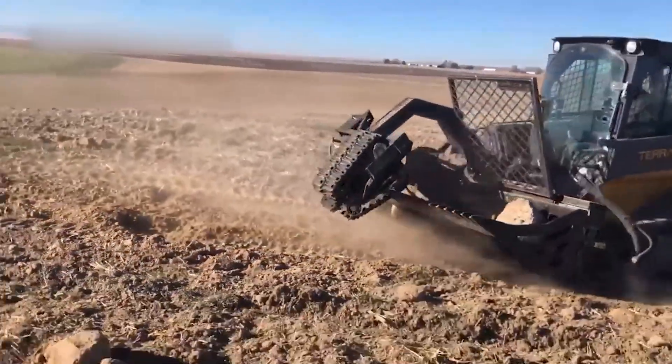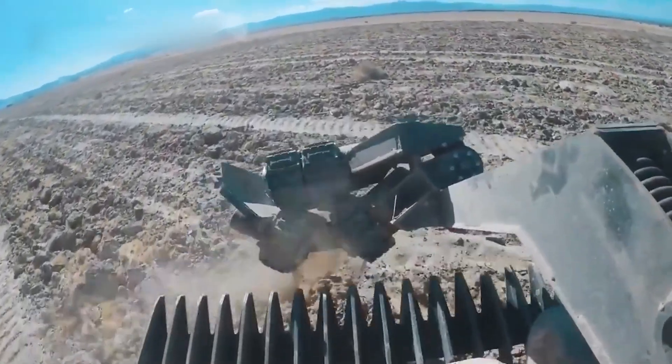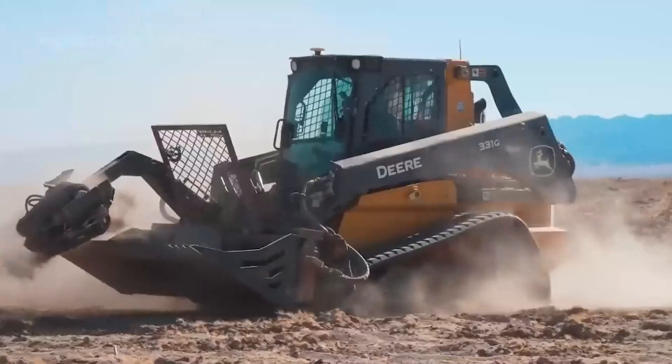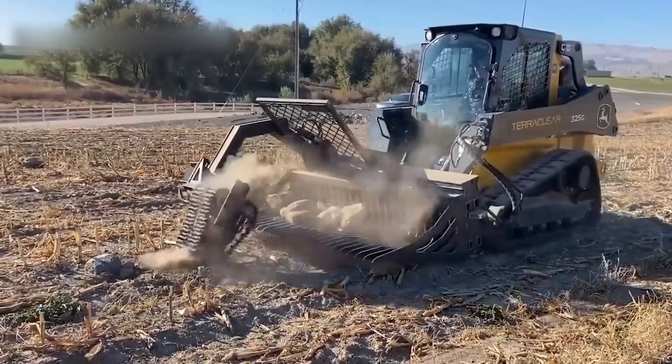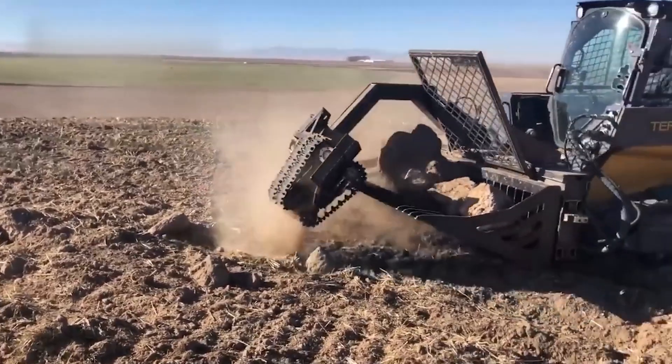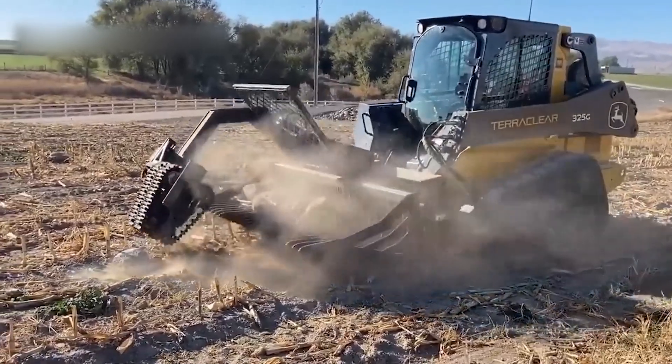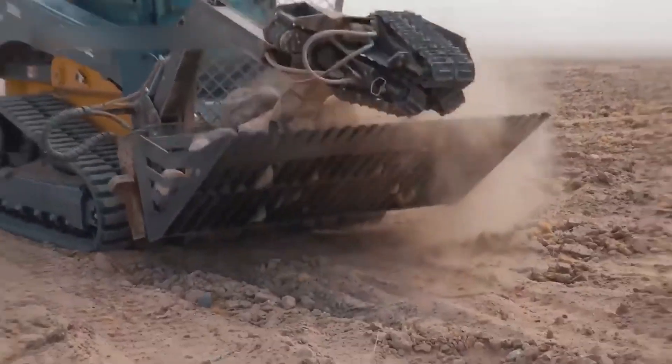The rock picker machine is indispensable in areas where soil contains stones of various sizes. Clean, stone-free soil prevents damage to expensive equipment such as combines and mowers, and also ensures a more stable and higher quality harvest, especially of root crops that grow underground.